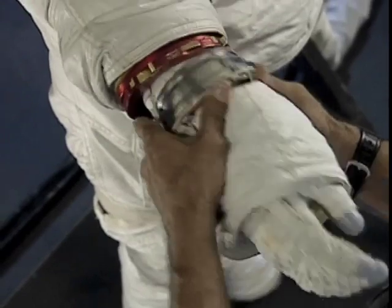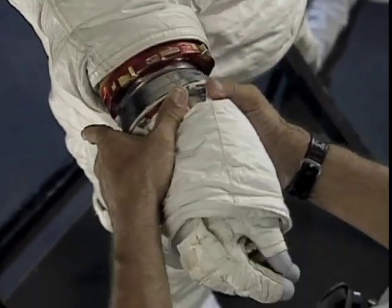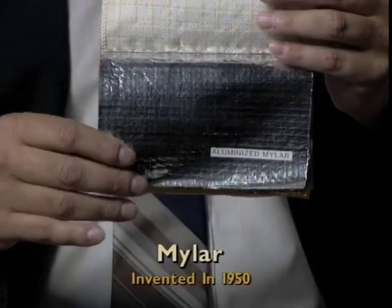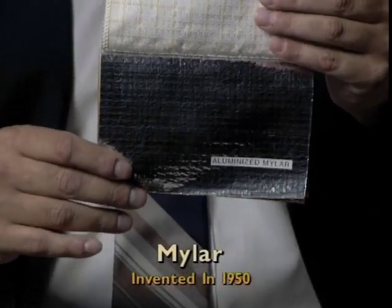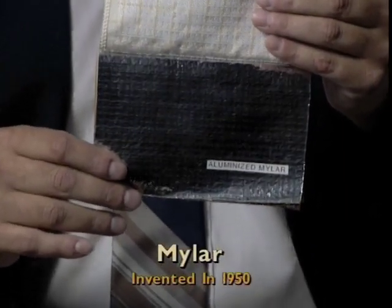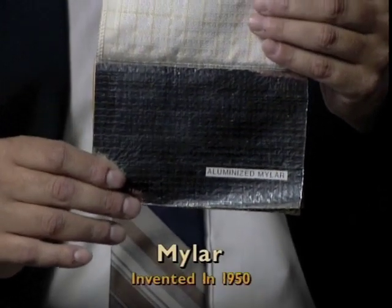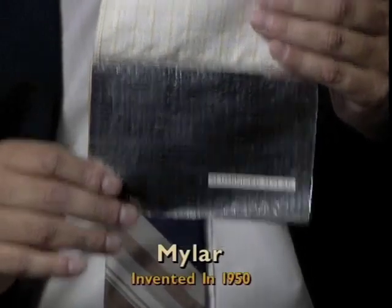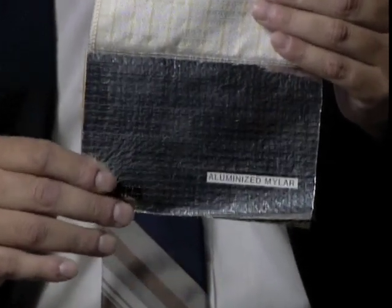The next layer is the inside liner of the outside thermal garment. What that does is provide some structural integrity for the suit as the astronaut's doing various work. Next are five layers of what we call aluminized Mylar. What this does is provide protection for the astronaut and allows the heat within the suit to be retained inside without it leaking out into the space vacuum.